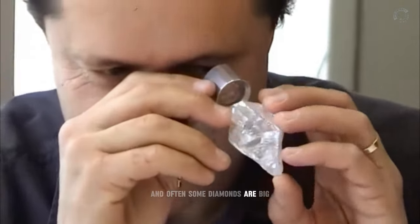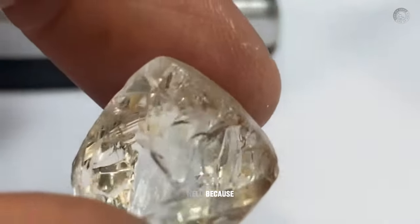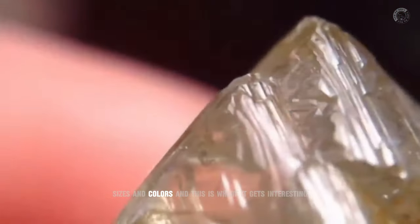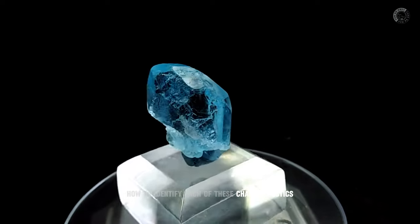Some diamonds are big, some are small — but why is that? Because the pressure and temperature conditions in the earth's mantle are volatile, diamonds form in many different shapes, sizes, and colors. And this is where it gets interesting, because here you'll see how to identify each of these characteristics.